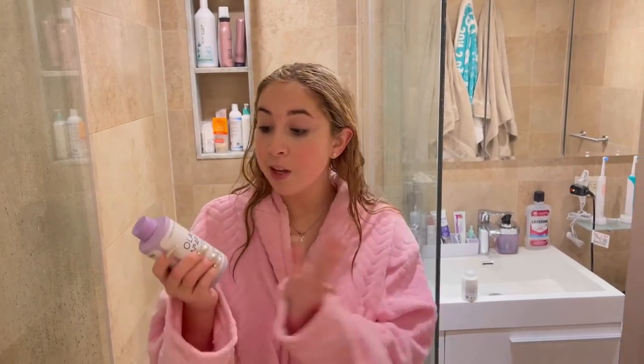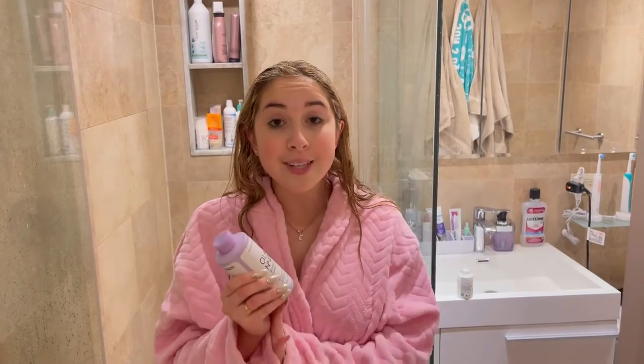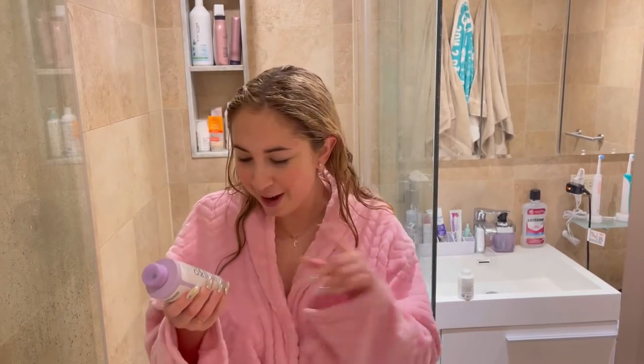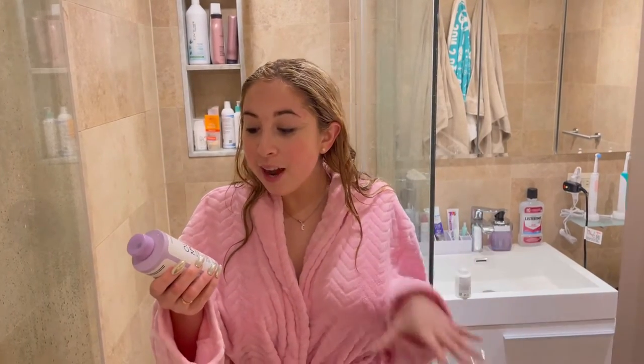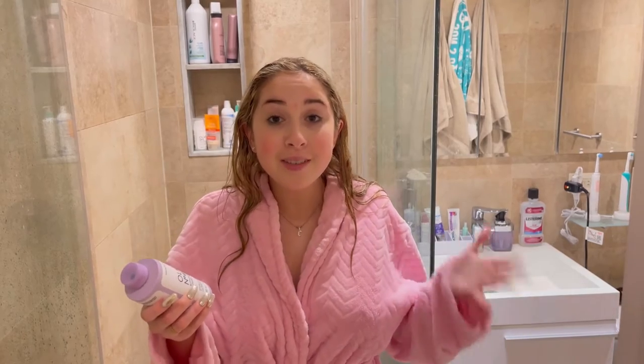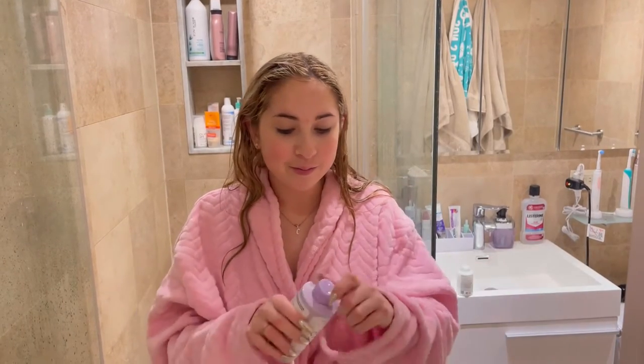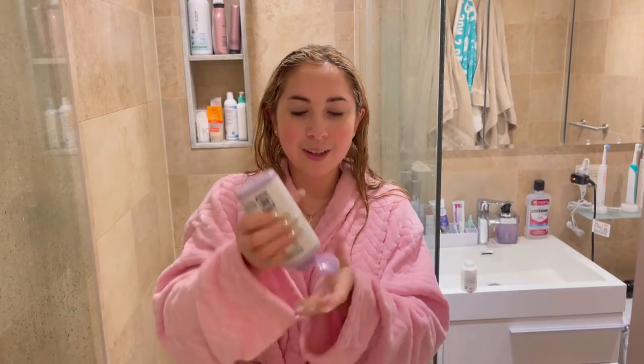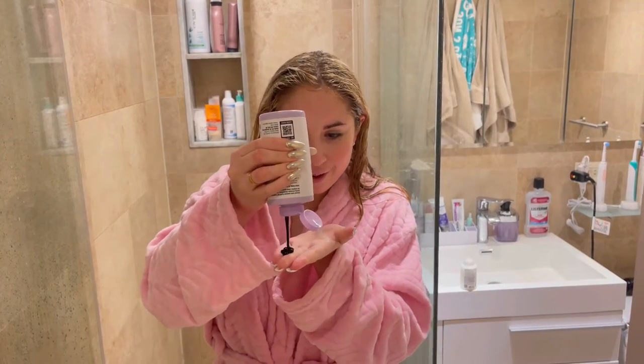Now I've rinsed out the Olaplex Number Three, and I'm going to apply the Olaplex Number Four Blonde Enhancer Toning Shampoo. As someone with not naturally blonde hair — it's our little secret! This is great for repairing, hydrating, and brightening all blonde, lightened, and gray hair.